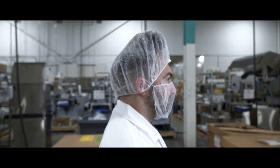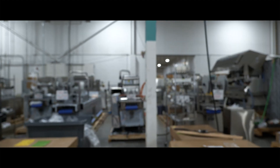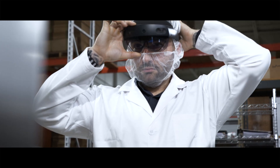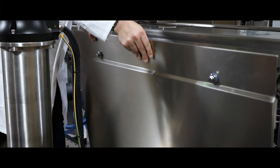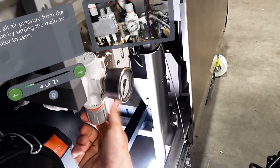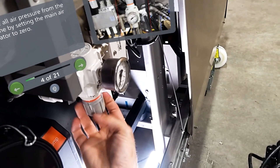During the scheduled downtime, Harpak-Ulma's technician arrives to fix the manifold, armed with a Vuforia AR procedure on his HoloLens. The complex manifold repair totals 150 steps, but Vuforia Expert Capture guides him through each one with videos, images, and detailed step-by-step instructions so he can complete them quickly and correctly.